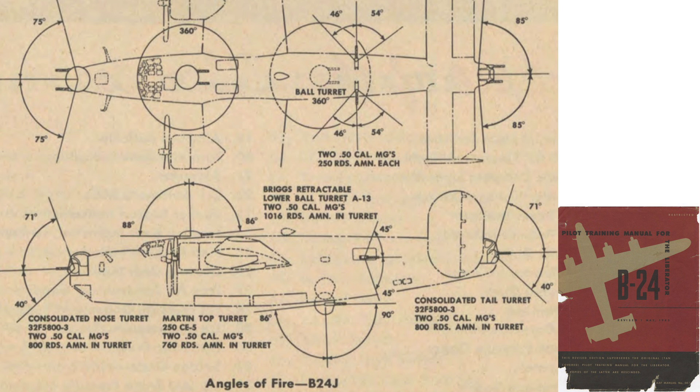This chart from a May 1945 B-24 pilot training manual outlines both the arc travel and ammo capacity of each of the bomber's gun stations. The tail gunner's crew station is armed with twin .50 caliber machine guns at 400 rounds per gun. The arc travel of the tail guns is 71 degrees up, 40 degrees down, and 85 degrees left-right.